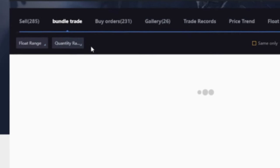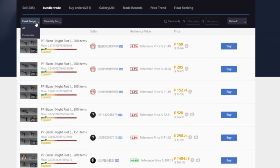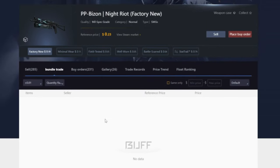Down here, there are some more options. First, we have the bundle trade button, which shows you any and all bundle trades that include the Night Riot. So if you enter a float range — let's say 0.01 and below — it shows there are no bundle trades that include 0.01 or below factory new Night Riots.